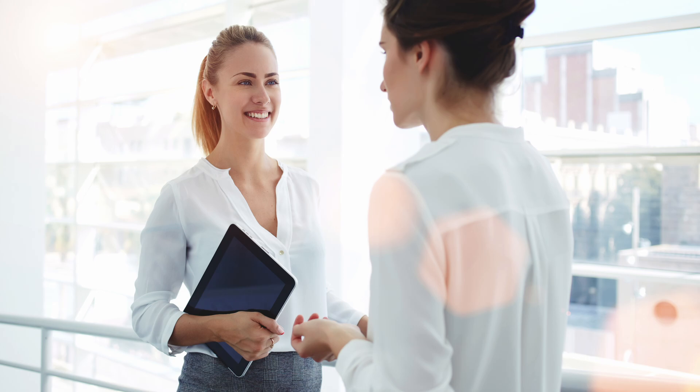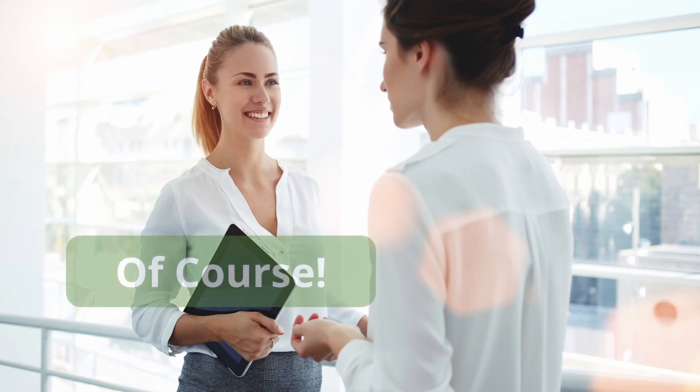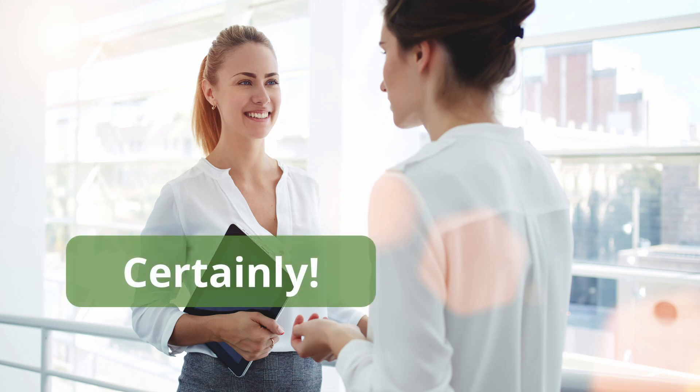Your friend might ask, "Would you have time to come over and practice English with me?" Well, you could say yes, but how much nicer to answer with an enthusiastic "of course." Another nice way to respond would be "certainly."